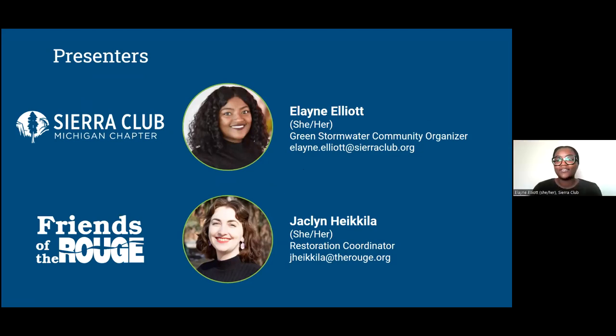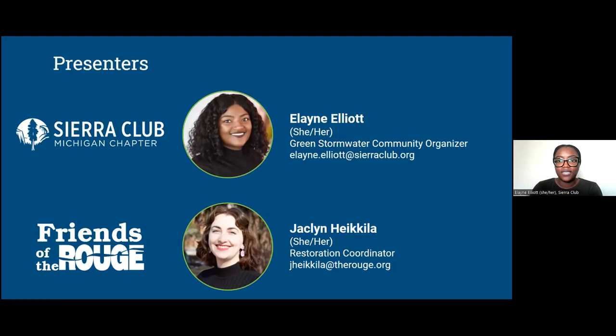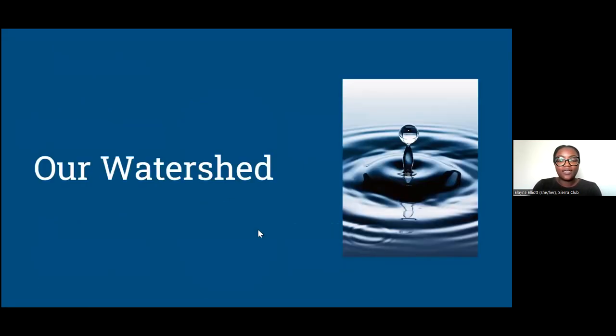For those of you joining us in the webinar, we are collecting questions via the Q&A feature. As you have questions throughout the presentation, don't hesitate to drop them in and we will make sure we get to them. With that, I will pass it to Jackie to talk about our watershed.